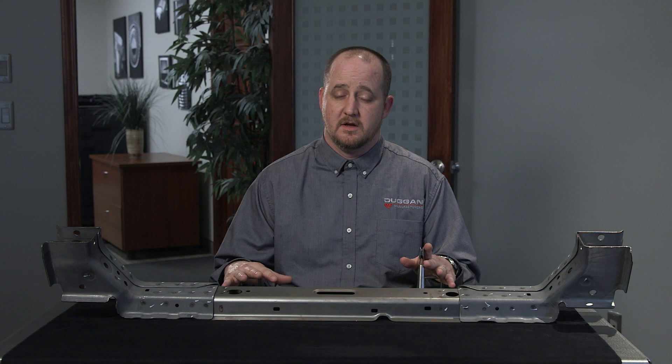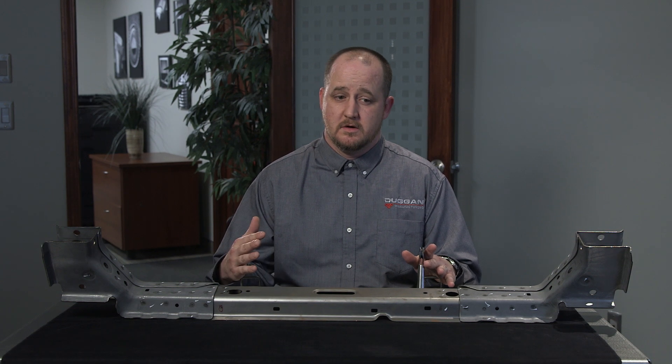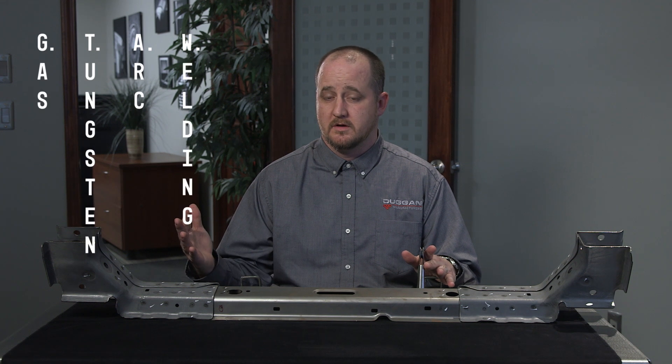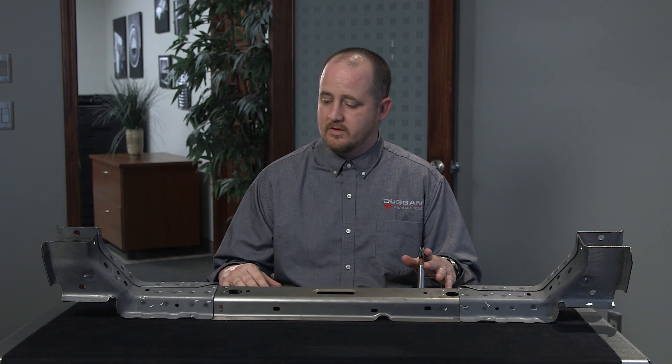The second would be TIG welding — tungsten inert gas welding, otherwise known as GTAW, gas tungsten arc welding. And the third one is resistance welding.